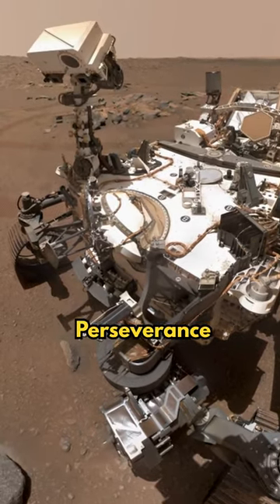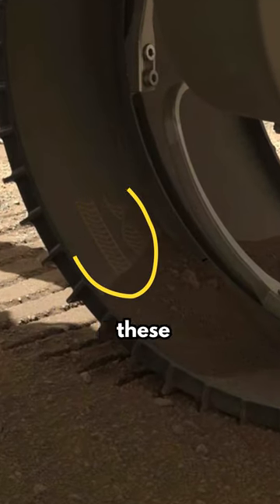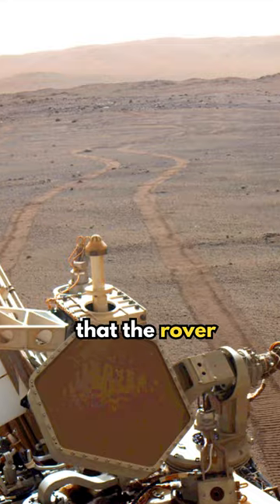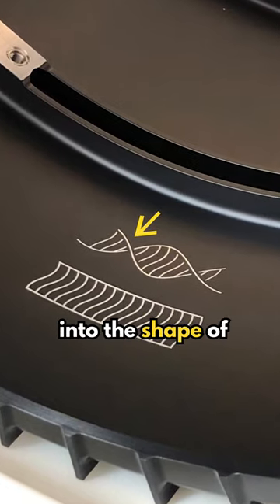The front left wheel of the Perseverance rover has two tattoos that might surprise you. When I first found out, I was curious as to why these are inscribed on her wheels. One figure represents the tracks that the rover leaves as it drives on Mars. The other resembles that same pattern but twisted into the shape of DNA.